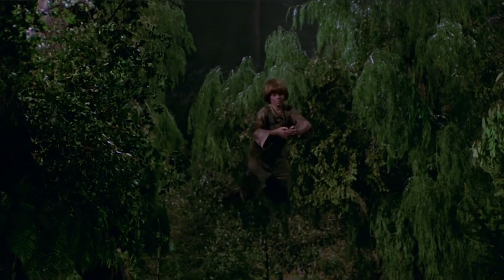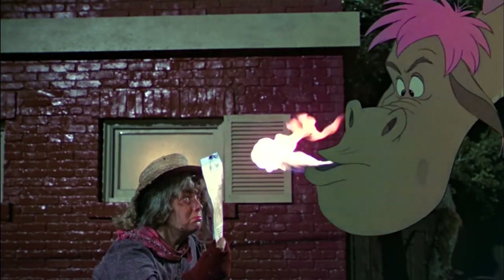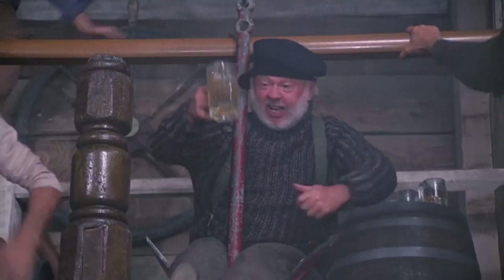One of the more magical and original films I saw as a young boy was Pete's Dragon. It mixed real life with animation. It was a musical. It was incredible.